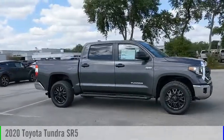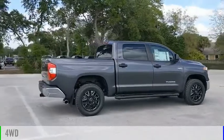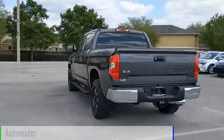You are going to love the 2020 Tundra. This vehicle is powered by a 4-wheel drive, 8-cylinder, 5.7-liter engine and comes with an automatic transmission.